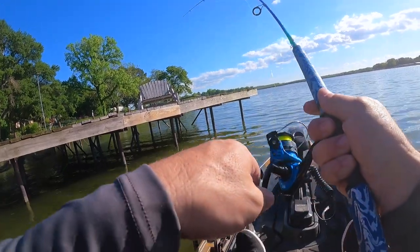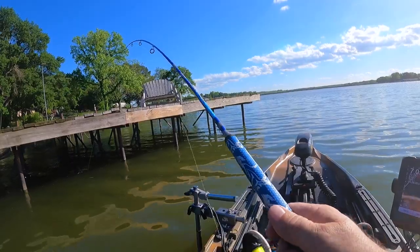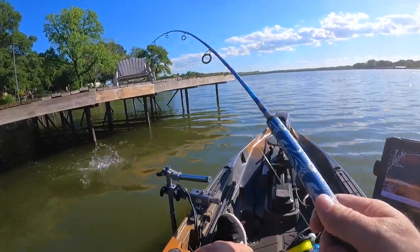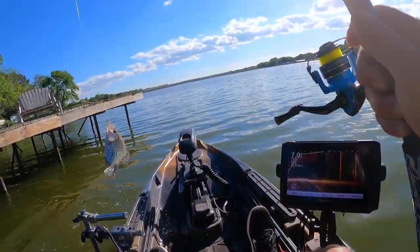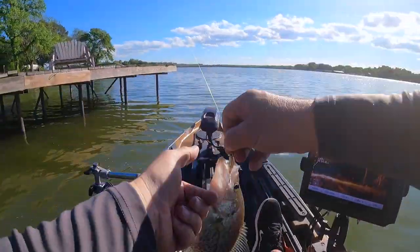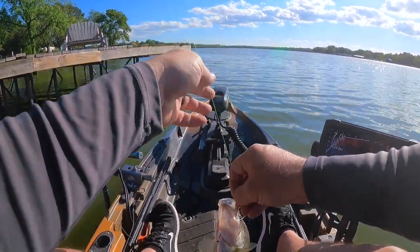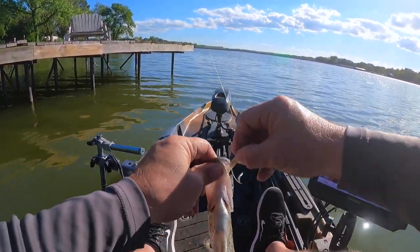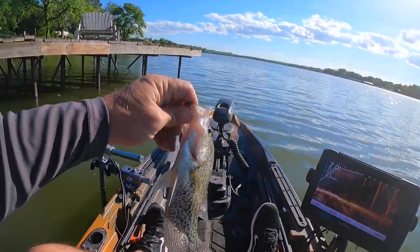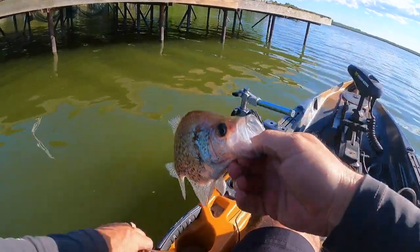Got one — man, he just pounded it. That one feels real good, probably a black crappie. It is a good one — heck yeah. Just pounded it. That one went for his lip — he went to bite me. Heck yeah, look at that one. That's what I'm talking about.